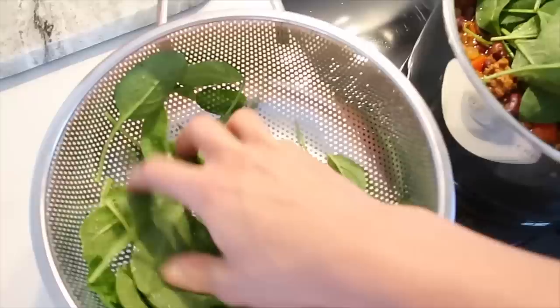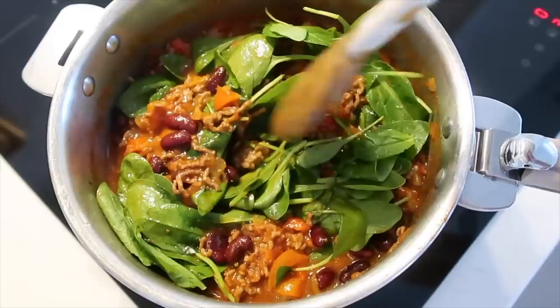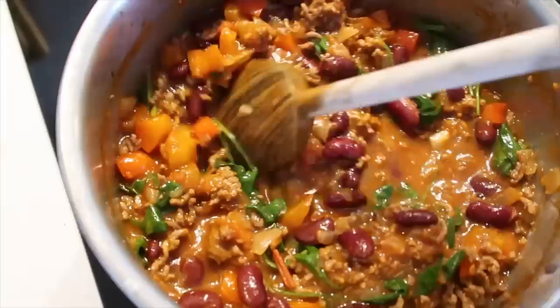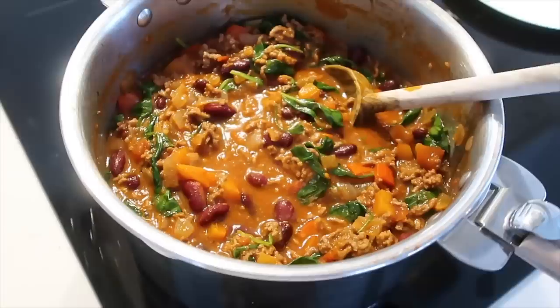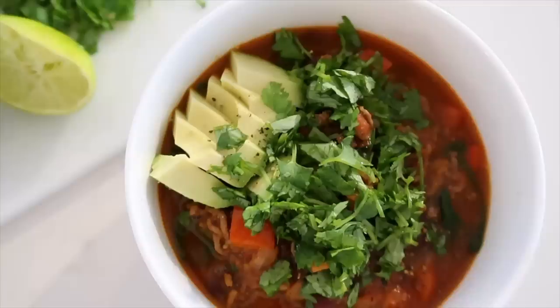A couple hours later we were ready to have dinner. I added in the fresh spinach and pressed it down into the chili — it wilts really nicely and you just get that extra bit of green. Because this had been simmering and cooking together for a couple of hours, it was just so delicious. It smelled amazing — just a really great hearty warming meal for the fall time. To top it off I added some cilantro, some sliced avocado, and drizzled it with some lime juice. It was delicious.